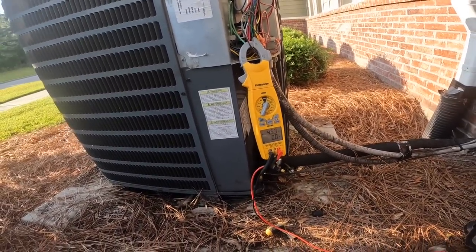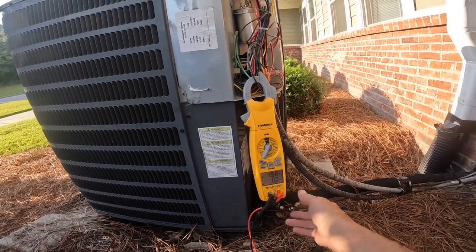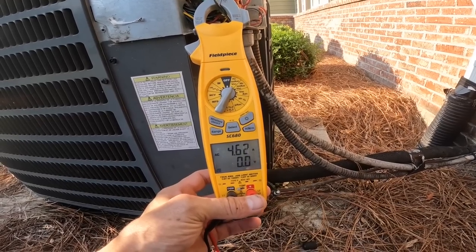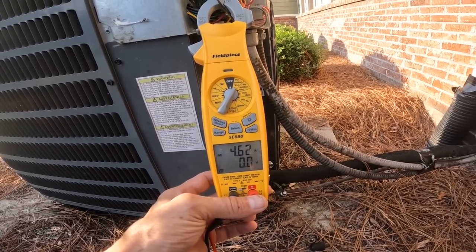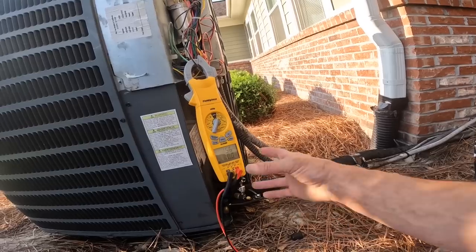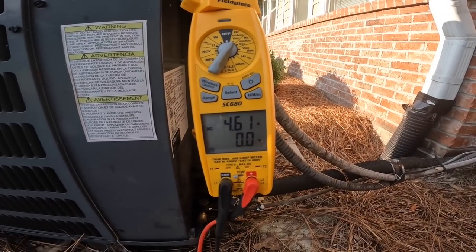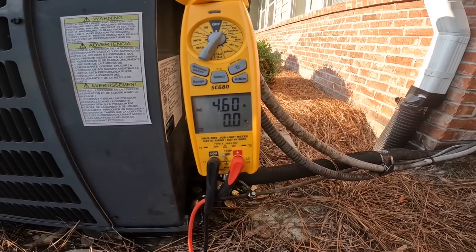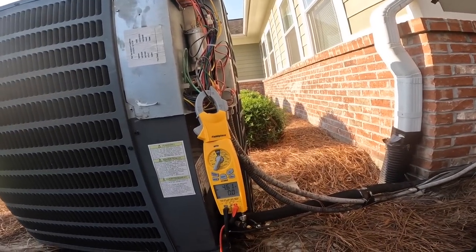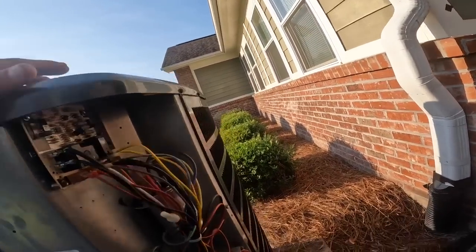Holy mackerel — did y'all see that? I'll see if it'll do that again. Let's stop and check the capacitor.